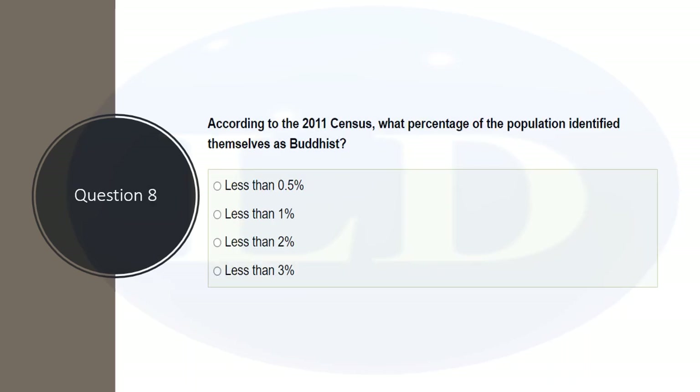According to the 2011 census, what percentage of the population identified themselves as Buddhists? Questions usually come about Muslims, Sikhs, or Hindus, but sometimes about Buddhists. The answer is 0.5%, which is the lowest religious population in this country.